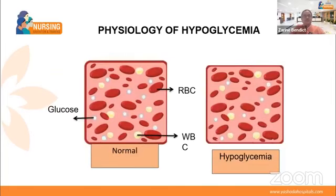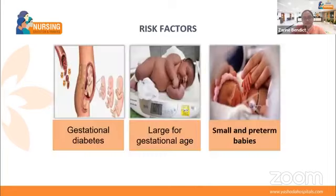Next, let us look at the physiology of hypoglycemia. On screen you can see two pictures — one normal and one abnormal. In the normal picture, you can see WBCs, RBCs, and small crystal-like structures around them — those are glucose. In the normal picture there are many glucose crystals, but in the abnormal picture they are very few. This happens because at birth, glucose regulatory mechanisms are sluggish, making the infant susceptible to hypoglycemia when glucose demand increases.